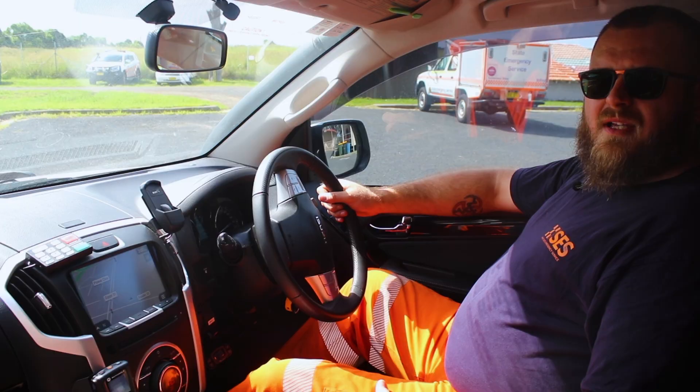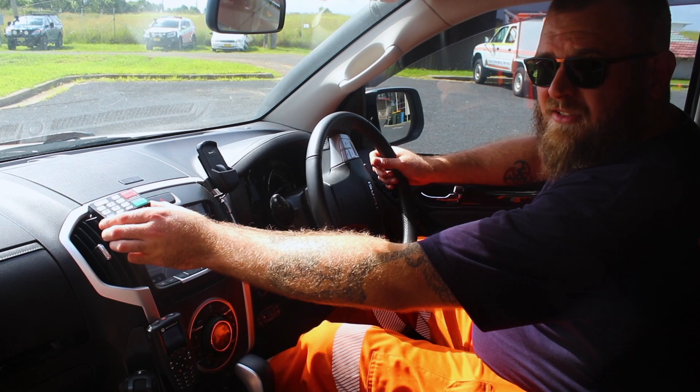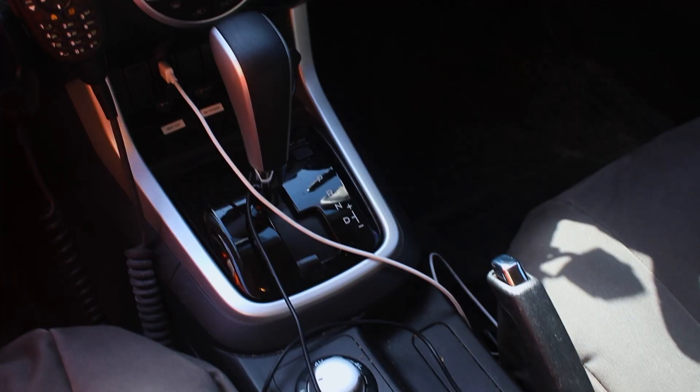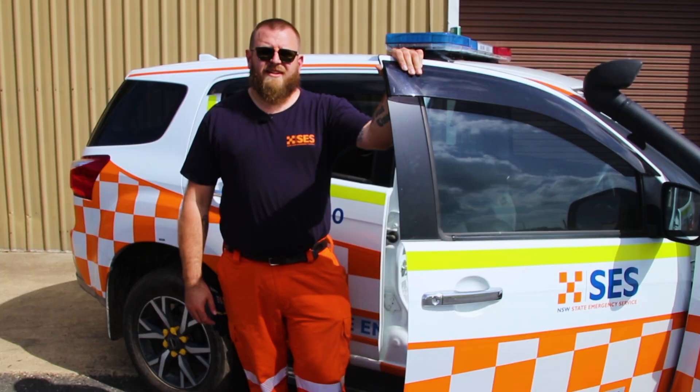Our MUX is our general purpose vehicle so it's only equipped with the basics. We've got our radio, our PA system and our lights and sirens console. That's the interior done so we'll go for a little walk and we'll show you what's in the boot.